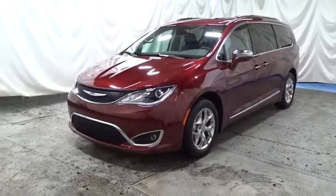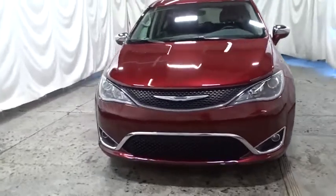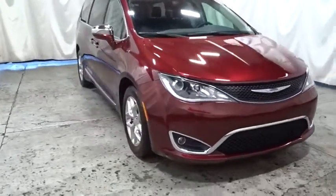Looking for the right vehicle? Check out the 2019 Chrysler Pacifica. The Pacifica crossover features the driving attributes of a sedan and the utility and space of a minivan or SUV.